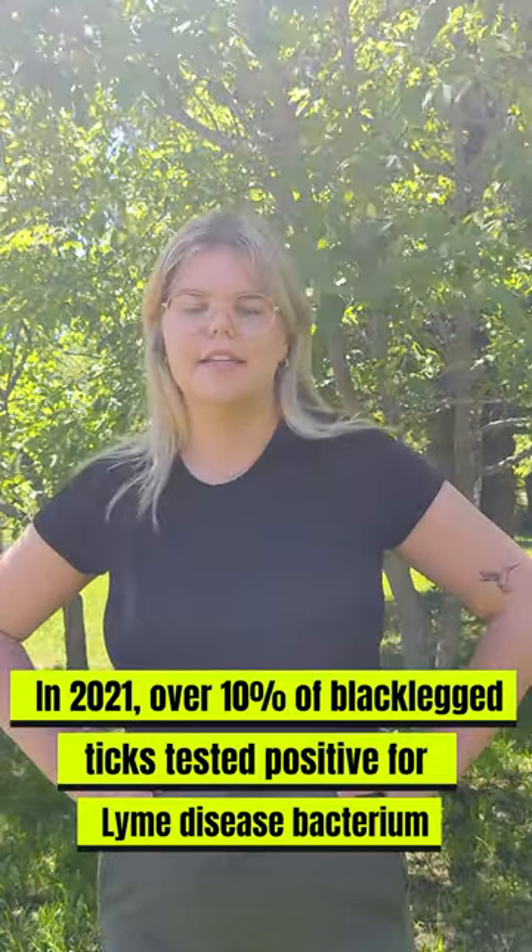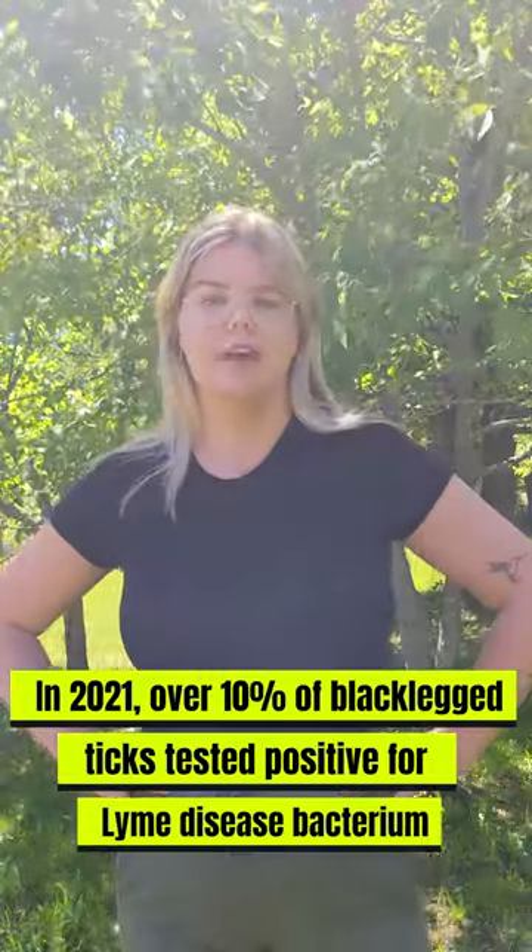In 2021, over 10% of the black-legged ticks we tested tested positive for the Lyme disease-causing bacteria. Unfortunately, this isn't something that we have the luxury of ignoring anymore. So please everyone, be careful and make sure to take tick safety seriously.